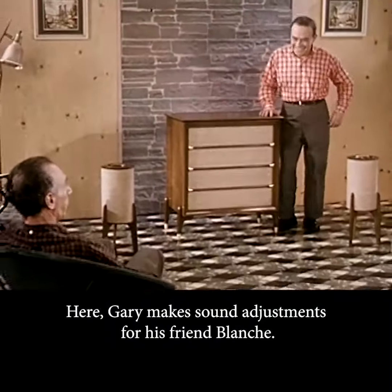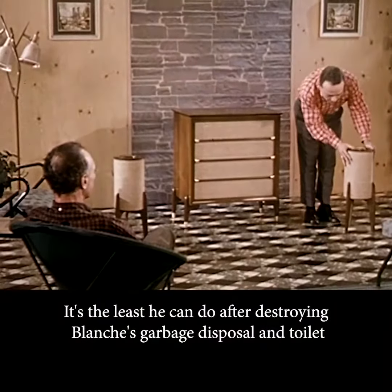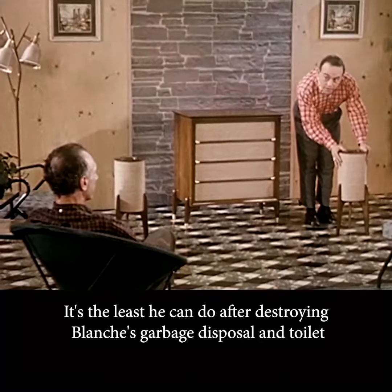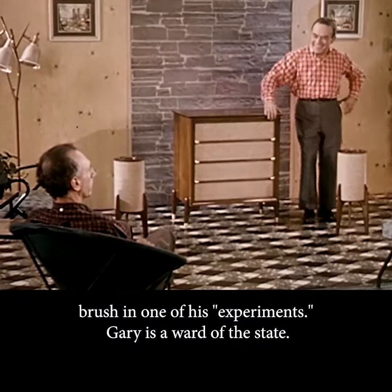I hope you like hearing about model locomotives. Here, Gary makes sound adjustments for his friend Blanche. It's the least he can do after destroying Blanche's garbage disposal and toilet brush in one of his experiments. Gary is a ward of the state.